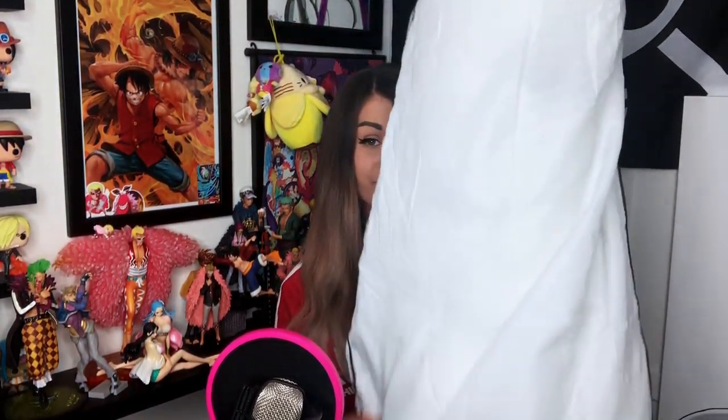Without further ado, let's unbox! So when you buy the body pillow from them, they send you a bag with the pillow inside, and the bag has all their information on it. First thing I'm going to do is fluff the pillow — since it was tucked away to be shipped to you, you gotta fluff it up. This takes some time.